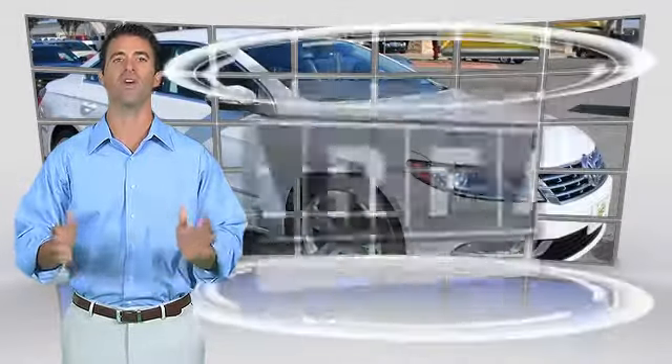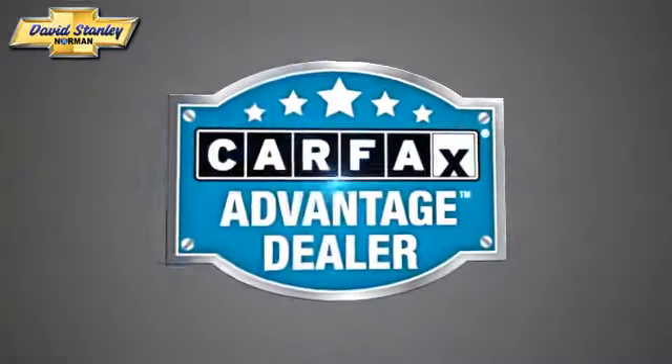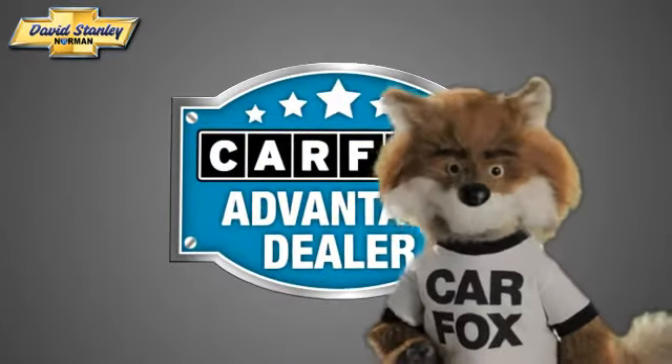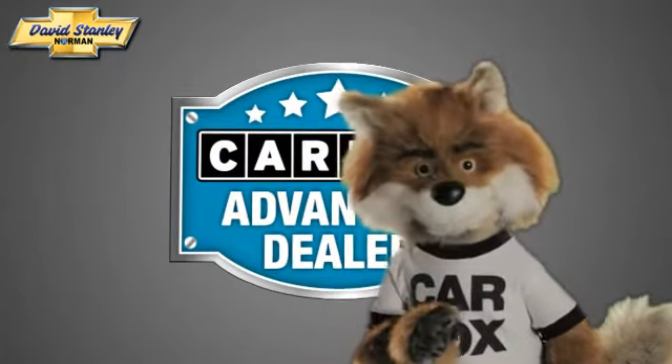This vehicle qualifies for the Carfax Buy-Back Guarantee. Just say show me the Carfax at David Stanley Chevrolet of Norman, a Carfax Advantage dealer.